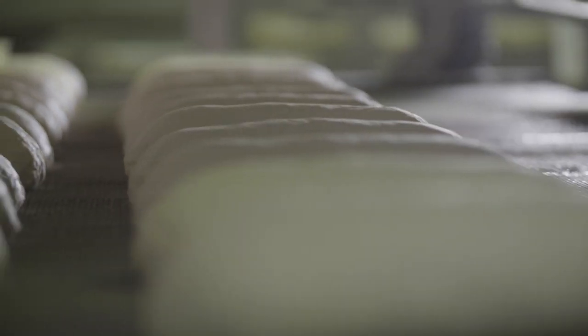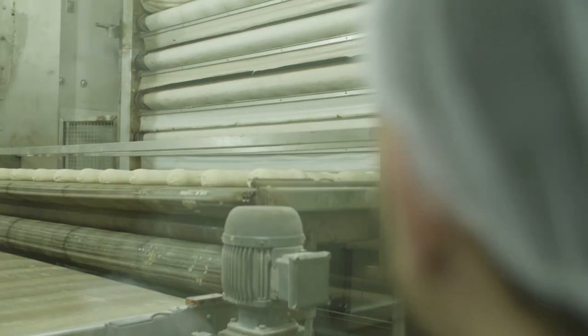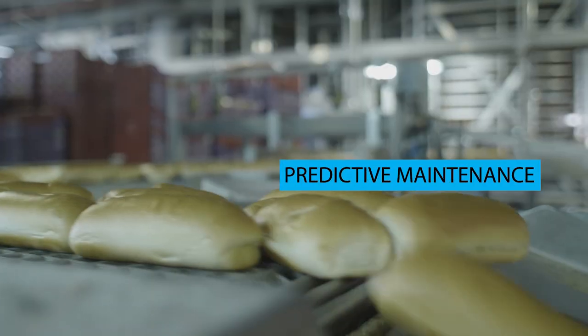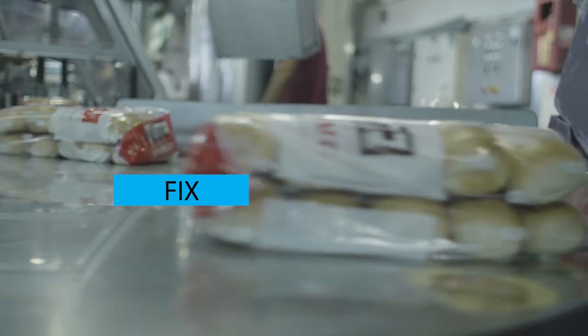Berman Bakery implemented the HID BlueVision system on all of their motors, and a real revolution has begun. Berman migrated from breakdown maintenance to predictive maintenance, having the ability to predict failures in formation and plan the fix or replacements of any rotating equipment.